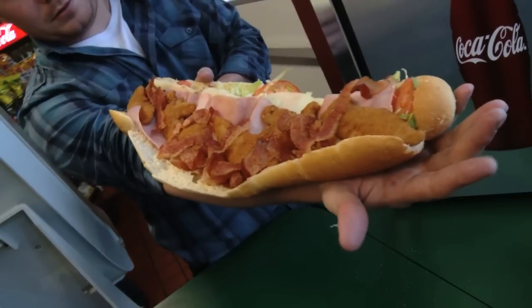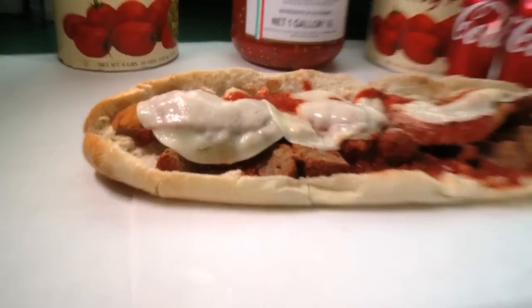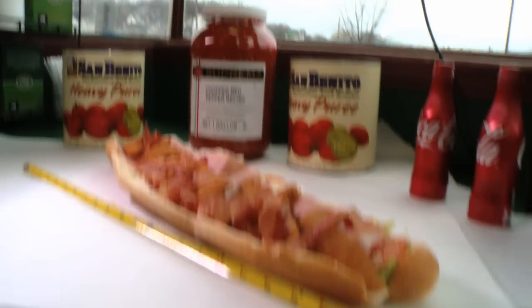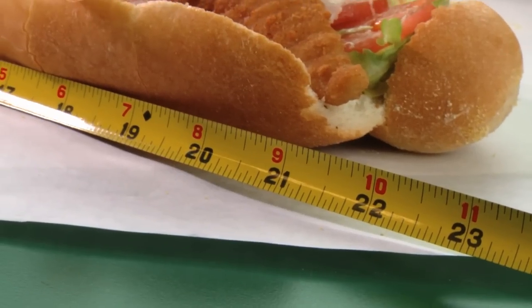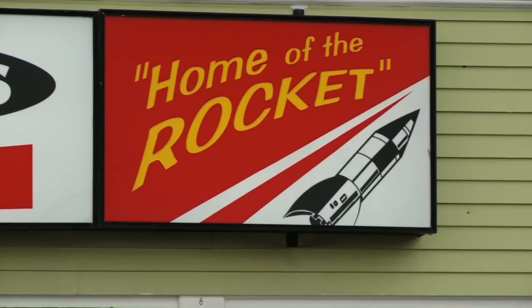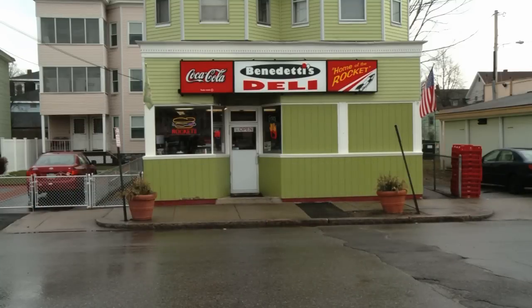Now I could eat sandwiches all day, and for our next stop, we're going to a place where the sandwiches are so huge, they call them Rockets. This is a Rocket, a sub that measures nearly two feet long and costs less than ten bucks. And the only place to get it is at the home of the Rocket, Benedetti's Deli in Haverhill.